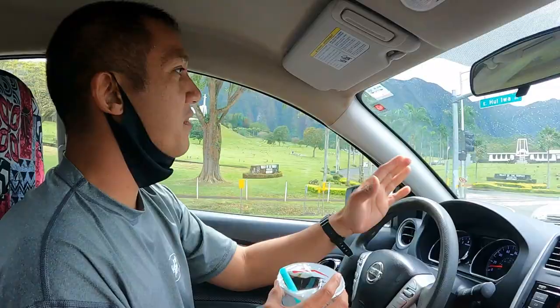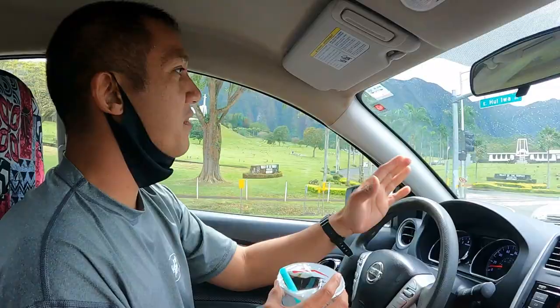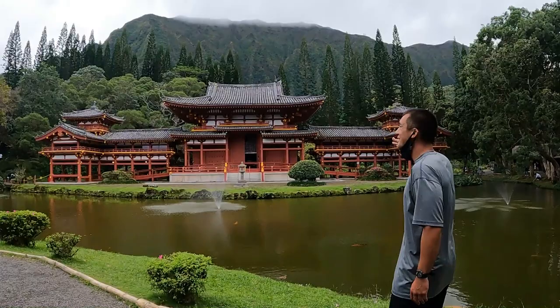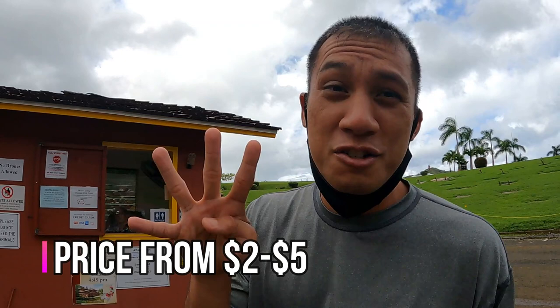Right now we're going to the Byodo-In Temple. It's in Kanyohi, at the Valley of the Temples Cemetery. The Byodo-In Temple is a Buddhist Japanese temple, and I like how it's combined with the Hawaiian feel with the Koala mountains in the background. Adults and teens cost $5, seniors cost $4 to get in, and children cost $2. So keep that in mind when you go to the Byodo-In Temple.